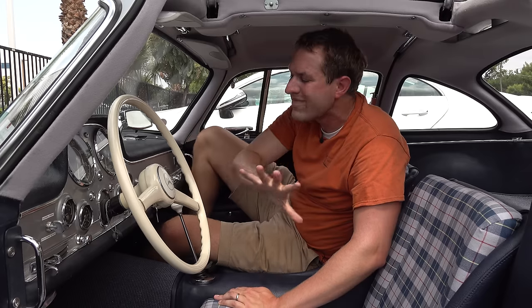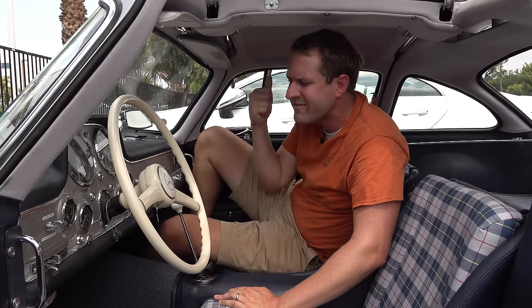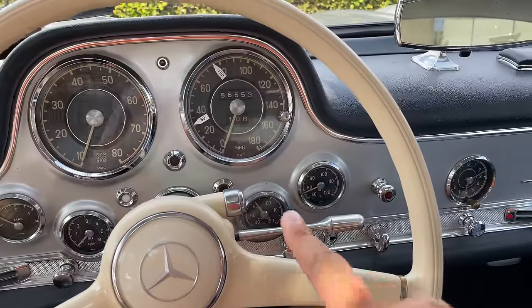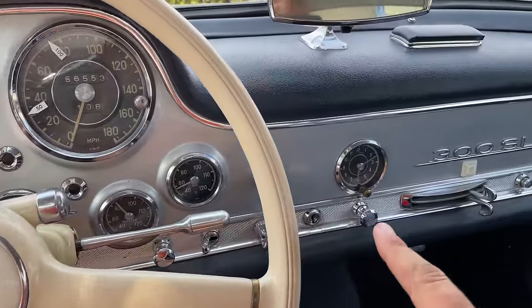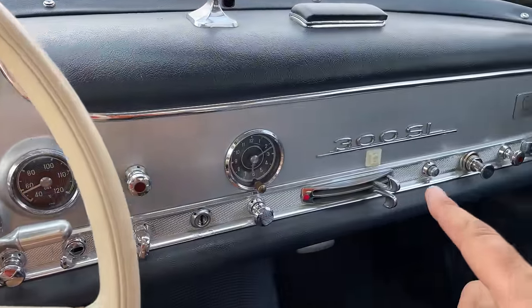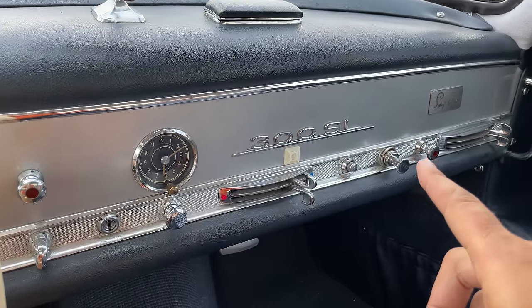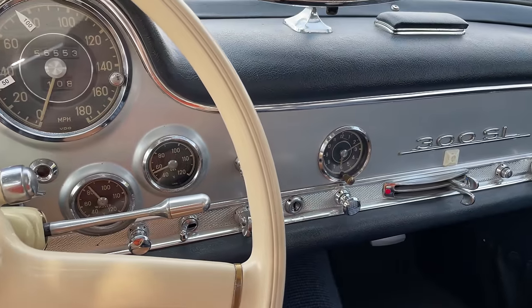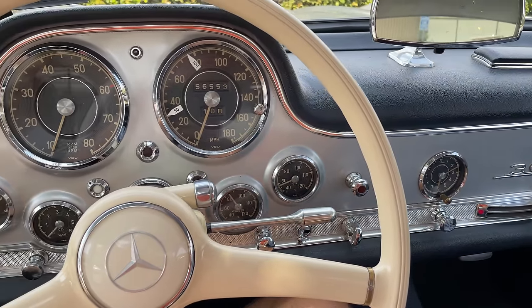There are quite a few quirks and features in this interior, starting with the sheer volume of buttons, switches, and dials on this dashboard. Not one of them is labeled, so you have no idea what anything does unless you know. The people at Mercedes-Benz Classic Center told me that was kind of a point of pride for SL owners — it was like an airplane. If you knew, then you knew. That meant you had one of these and had experience with it.